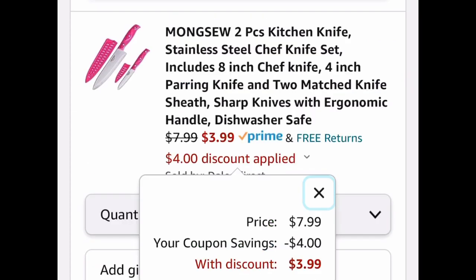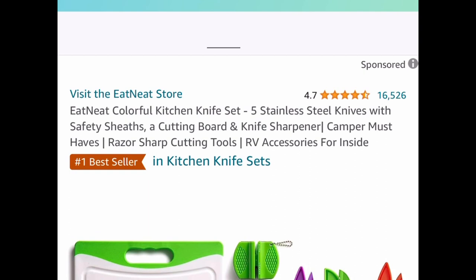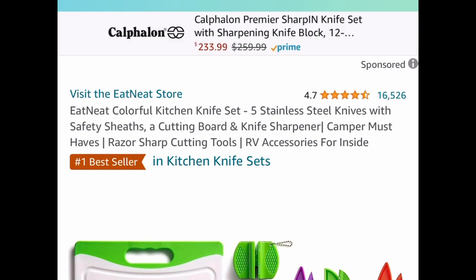Next one, here we have this two-piece kitchen knife set — these are stainless steel and you get the sheath as well. This one is priced at $7.99; clip the coupon and get it for $3.99.